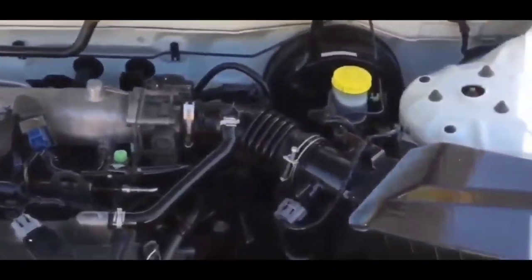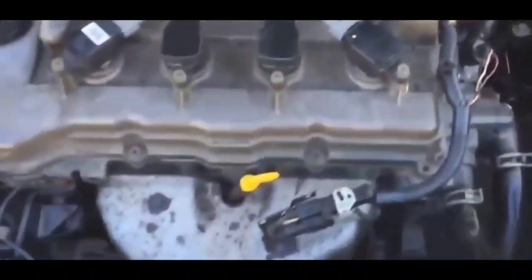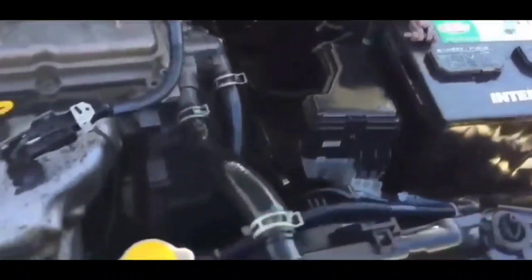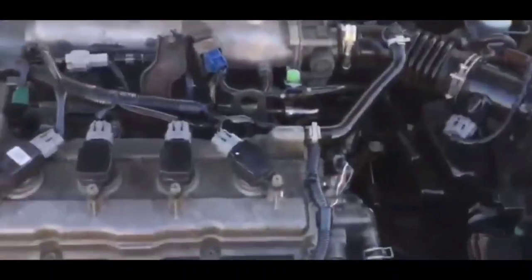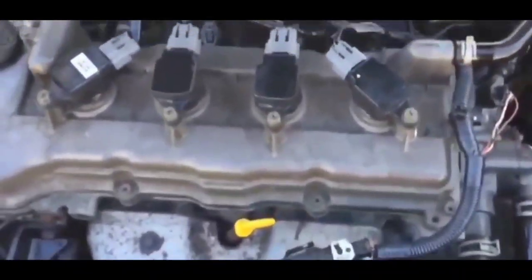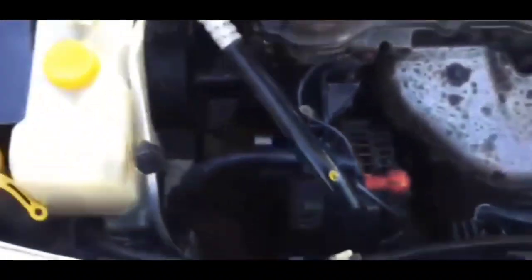If you have these kinds of issues, the first thing you should NOT do is start changing out parts — don't change the spark plugs, coils, or the fuel pump first. It can get very, very expensive.